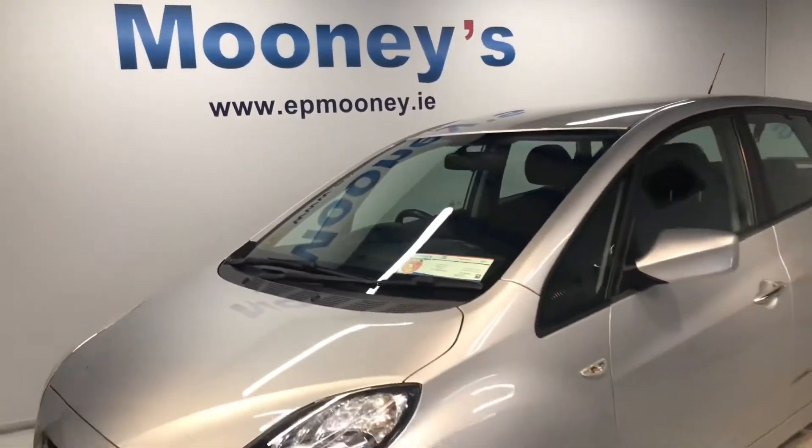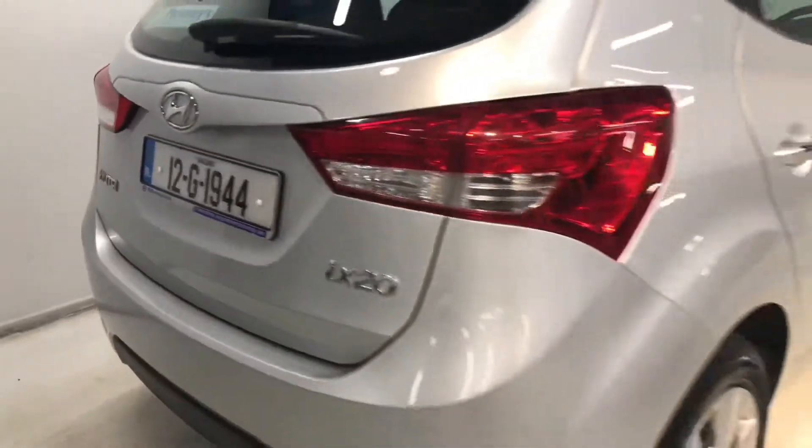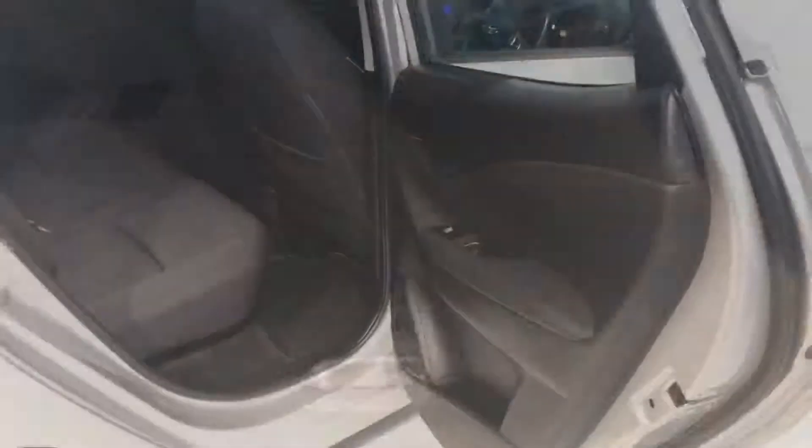Welcome to Mooney's Garage here on the Longwell Road. Today we have some great value in this 2012 Hyundai iX20, which is an automatic. It is the classic model and it comes with a decent boot space, plenty of storage space underneath and your space saver spare wheel.